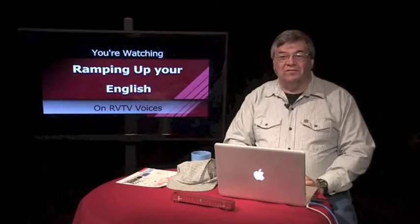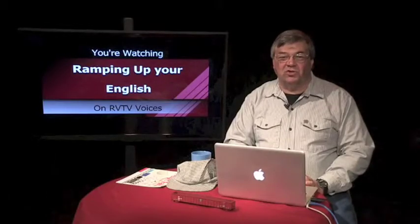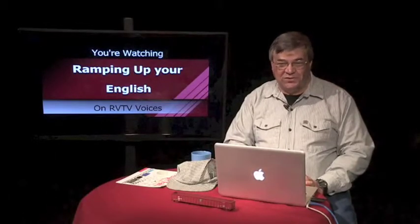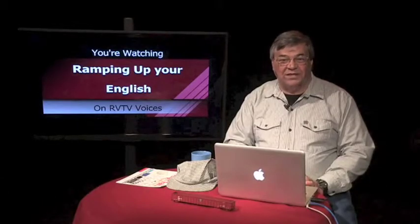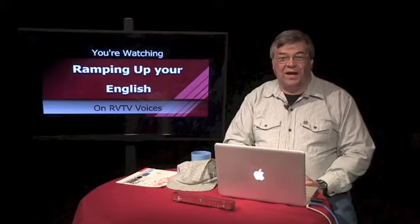Now we're going to watch a video about freight trains. In this video, we'll learn about train yards and freight containers. Now that we've already seen clips about freight containers, let's see how much you understand of the narration.